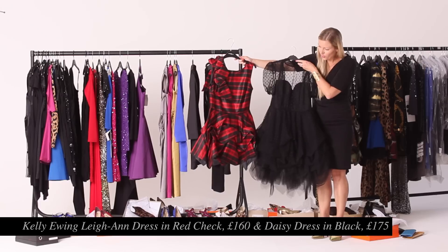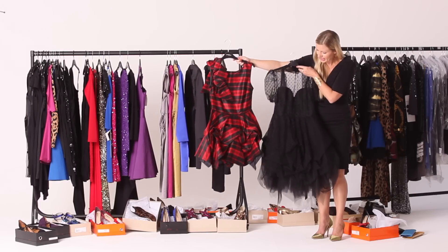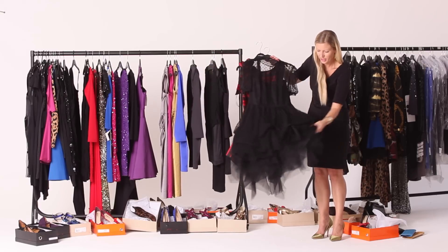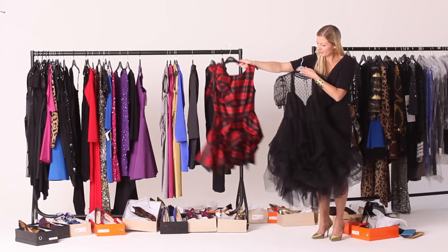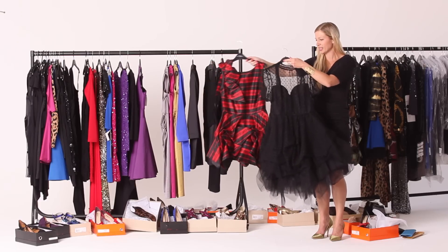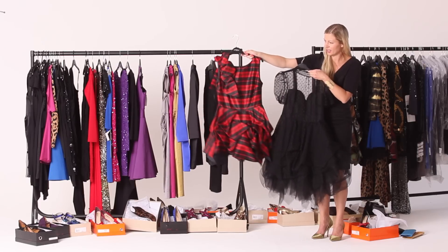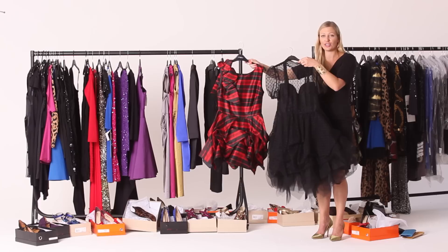If you really, really want to turn heads, Kelly Ewing's dresses are the ones. This is another British brand — she's a fabulous lady from Yorkshire and her dresses all feature a very special bouffant bottom. They're really head-turning and come in a number of different patterns and styles, from roses to polka dots to sheer to this fantastic tartan. These are two of my favourite dresses for Christmas.